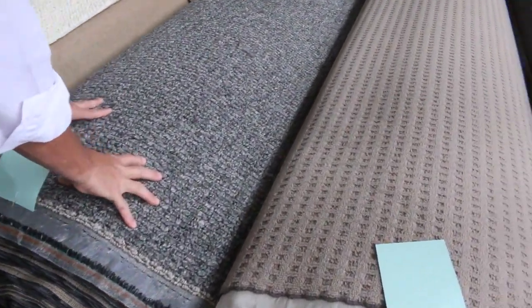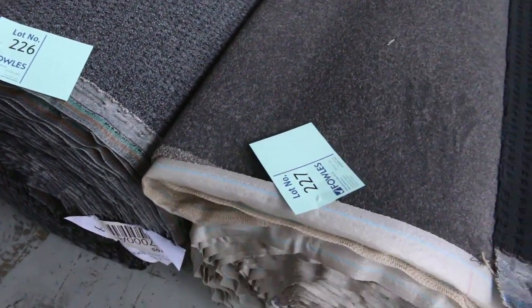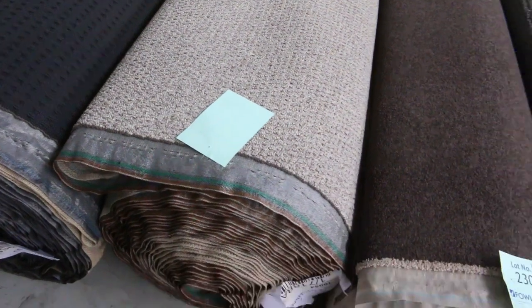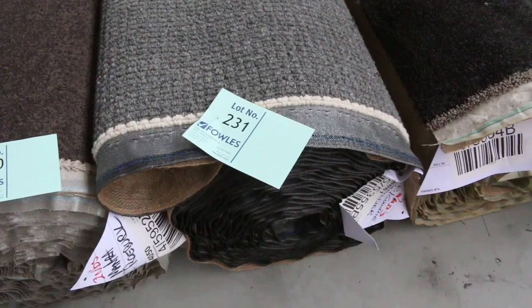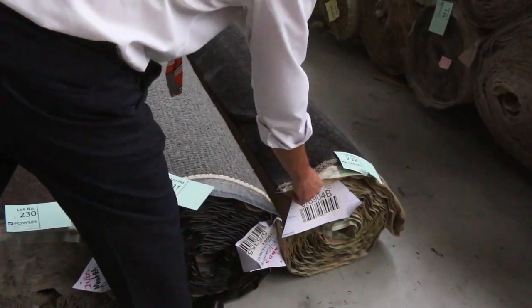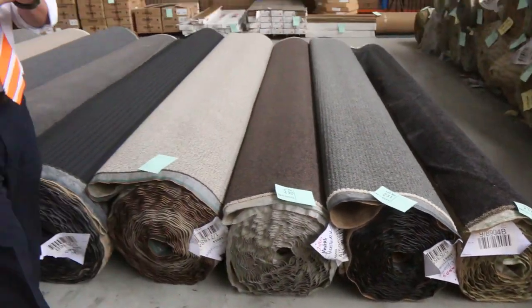Now some nice dark colours there — some big rolls here. These are all synthetics, but great colours as you can see. That's what everyone's after — those charcoals, around about $30 to $40 a metre mark. There's a nice wool there on the end, lot number 231 — good roll size also. And the pure wool, again around about $30 a metre. And a nice charcoal twist to finish off there — that one is 10 metres, would be a ripping buy if someone picks it up for anything under $50.